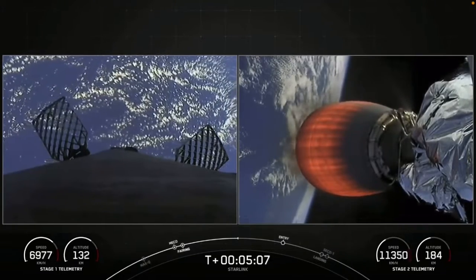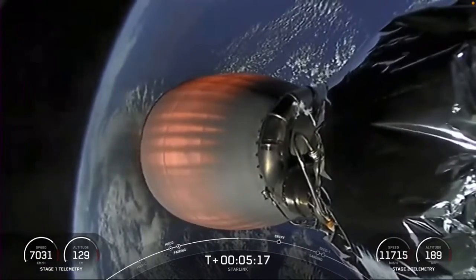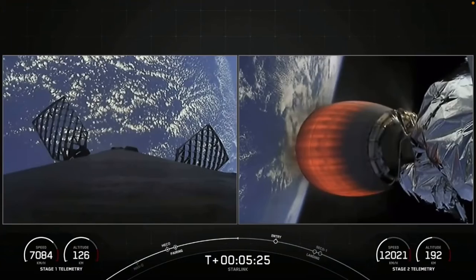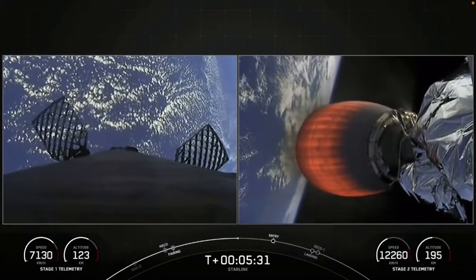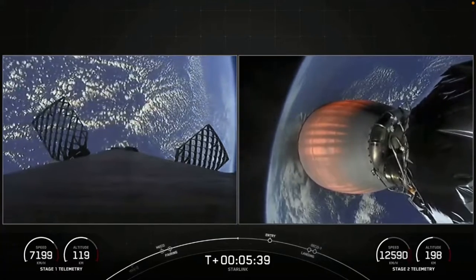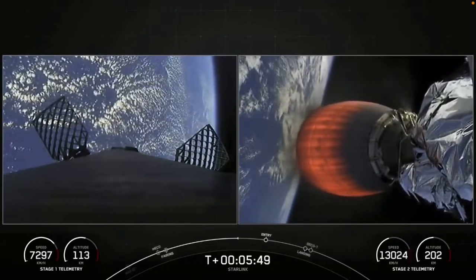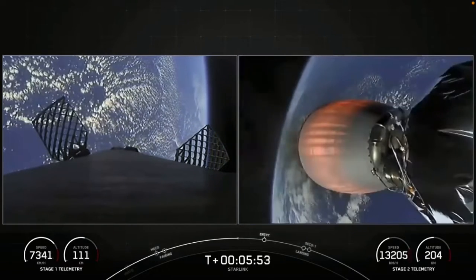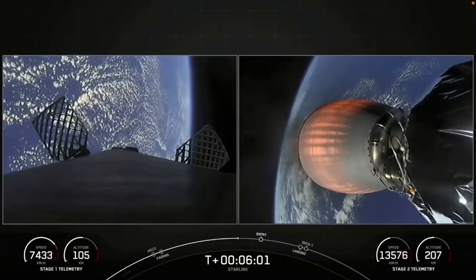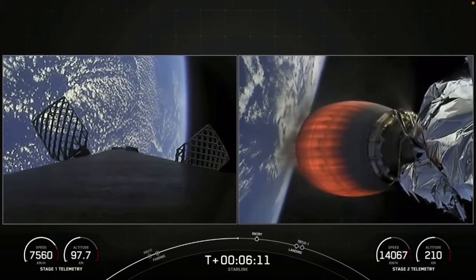The first stage's next major milestone will be its entry burn, where we will ignite three of the Merlin 1D engines. The second stage still has a few minutes to go, with second engine cutoff number one just after 8 minutes into the flight. We are flying 54 Starlink satellites into orbit today. Starlink is a satellite internet constellation designed and manufactured by SpaceX to provide high-speed, low-latency internet to people in remote and rural locations around the globe.